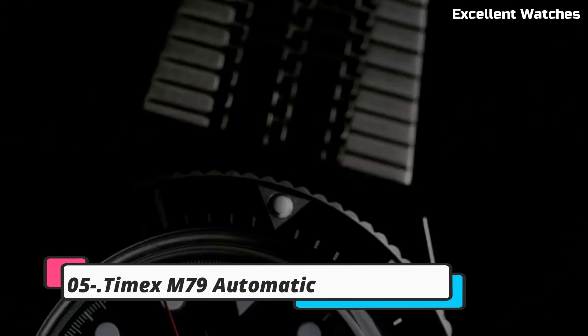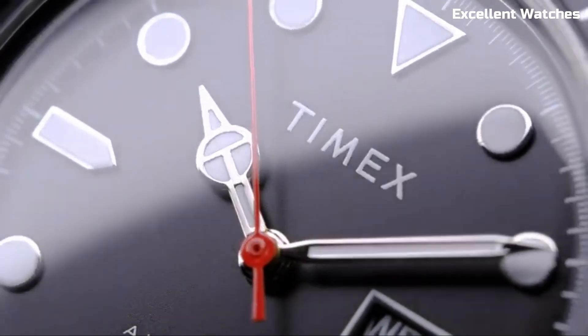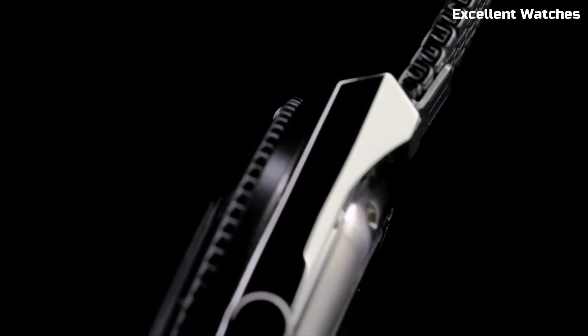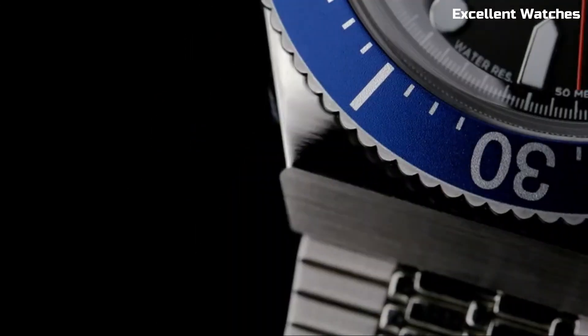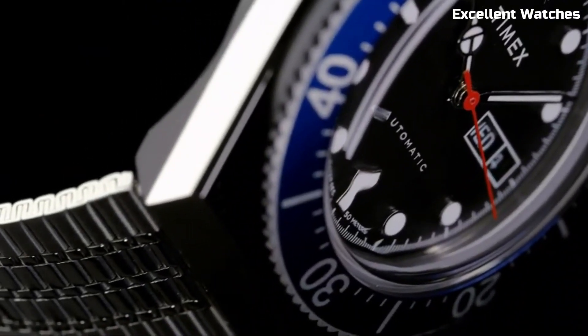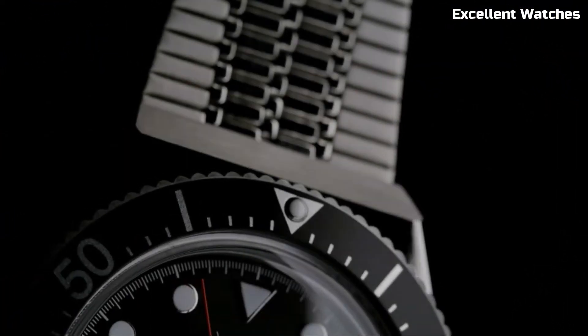Number 5: Timex M79 Automatic. The Timex M79 Automatic watch pays homage to classic dive watches with a modern twist. Its bold and distinctive design captures the spirit of adventure and exploration. Equipped with a reliable automatic movement, a sturdy stainless steel case, luminous markers, and water resistance, it's built for underwater exploration.